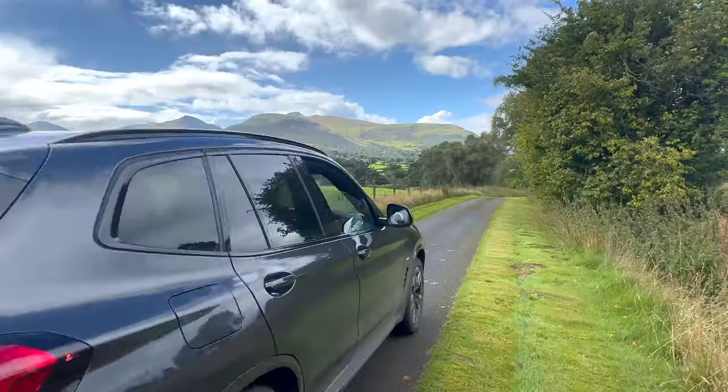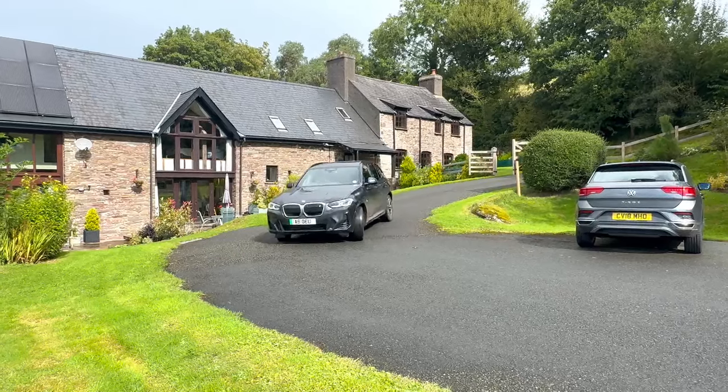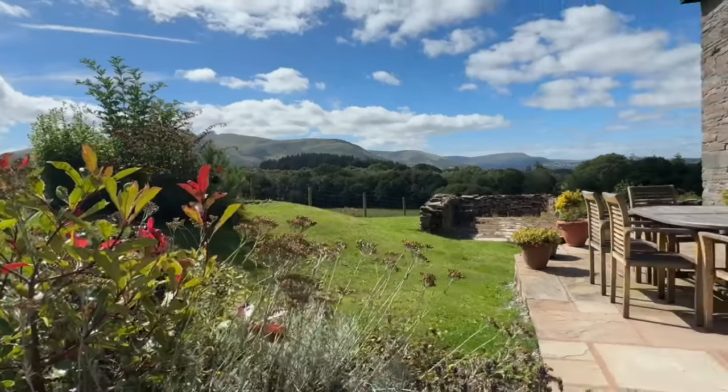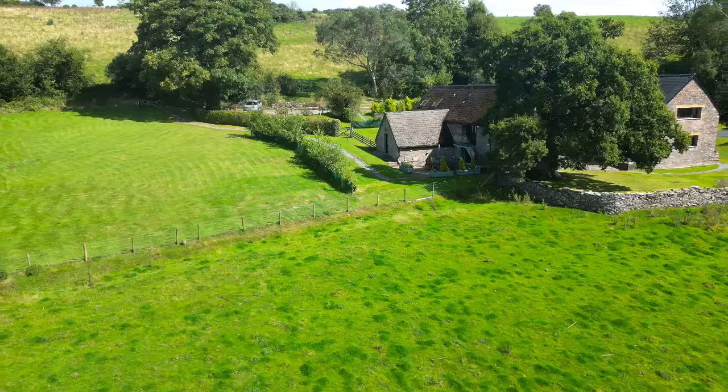Nestled just two miles from Brecon, this property offers the perfect blend of tranquillity and convenience with easy access to the town's bustling amenities. With the breathtaking backdrop of the iconic Brecon Beacons and Pen y Fan, this location really is the perfect haven for nature lovers and adventurers alike.